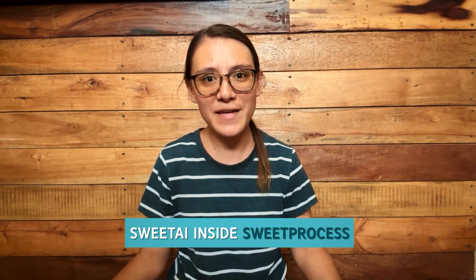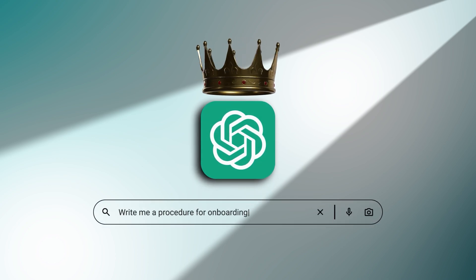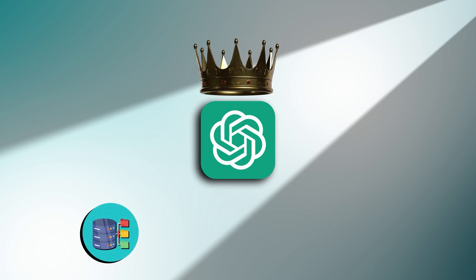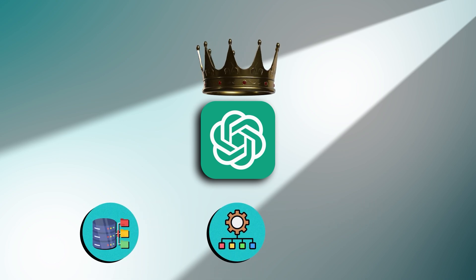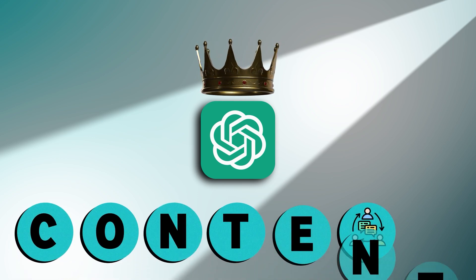How I build full SOPs start to finish in under 10 minutes using Suite AI inside Suite Process. Let's get started with the reality. ChatGPT is powerful — you can tell it to write a procedure for onboarding a new hire and it'll do it in seconds. But here's the problem: ChatGPT doesn't store your SOPs, it doesn't organize them, it doesn't track changes, or let your team collaborate on them. It's just content.